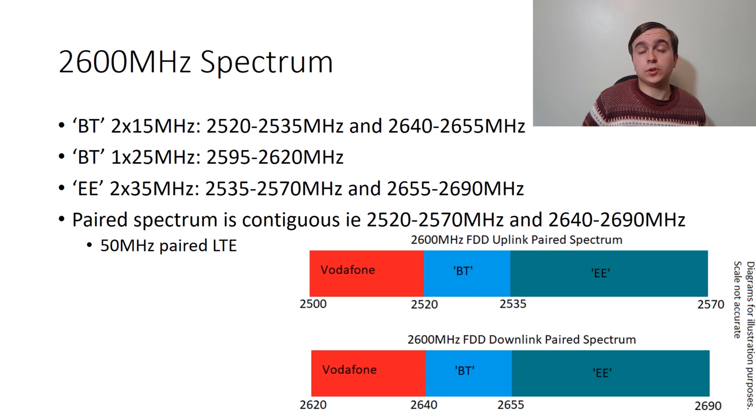So it means in total, now that BT has taken over EE, that they have 50MHz of contiguous paired band 7 spectrum, which is a colossal amount of band 7 spectrum — and that's considering it is only one of EE's 4G bands.